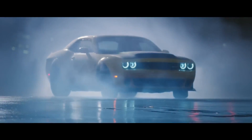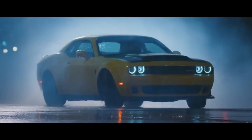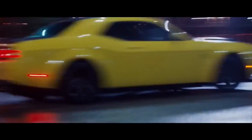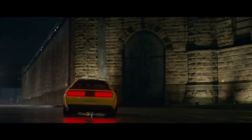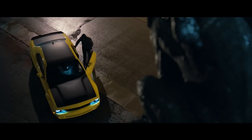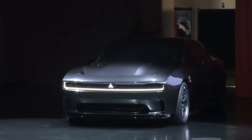The 2024 Dodge Challenger SRT Hellcat is a high-performance muscle automobile that will follow in the footsteps of its predecessors. Dodge has a long history of creating some of the world's most recognizable muscle vehicles, and the Challenger SRT Hellcat is one of the company's most recognizable and admired models. In this video, we'll take a deeper look at what the 2024 Dodge Challenger SRT Hellcat has in store for us.